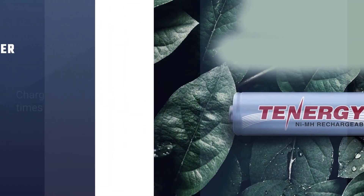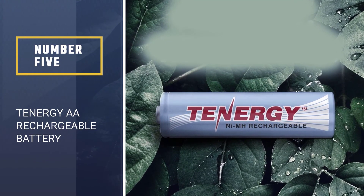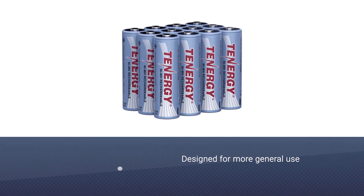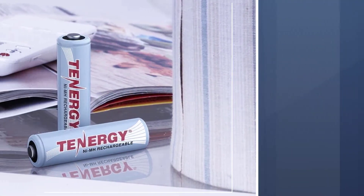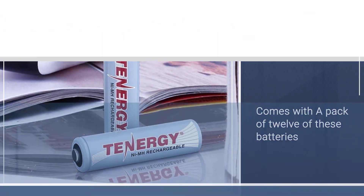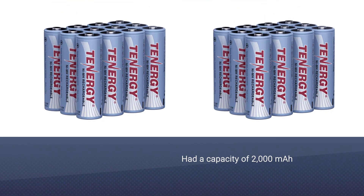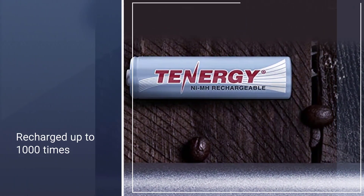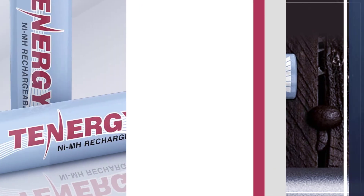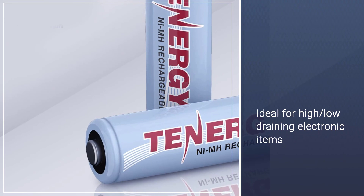Number five: Tenagy AA rechargeable battery. Tenagy's value-priced AA batteries are designed for general use in low-powered devices like a universal remote or kitchen scale. A pack of 12 is the smallest quantity available, and a gross of 60 batteries can also be purchased. During testing, we found Tenagy's had a capacity of 2000 milliamp hours and can be recharged up to 1000 times.